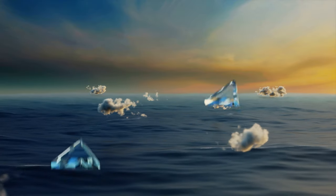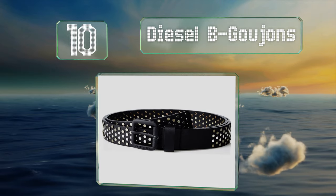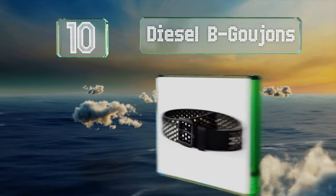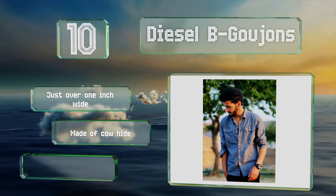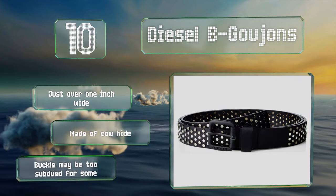Starting off our list at number 10, the Diesel B Goujon makes a good addition to any accessories collection. It's generously studded with metal rivets for an edgy and eye-catching look, and comes in multiple sizes making it easy to find the right fit. It's just over one inch wide and made of cowhide. However, the buckle may be too subdued for some.